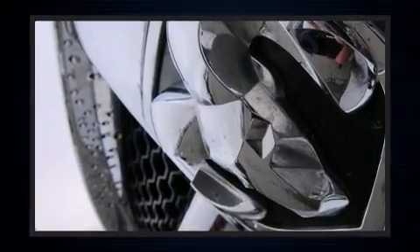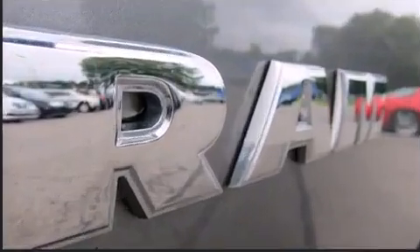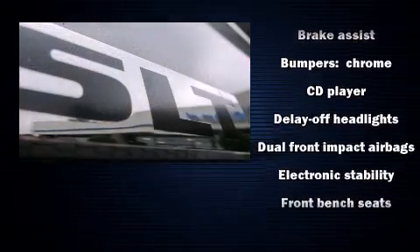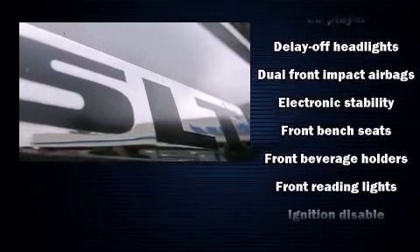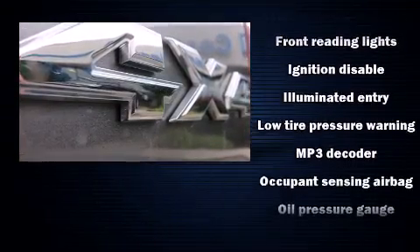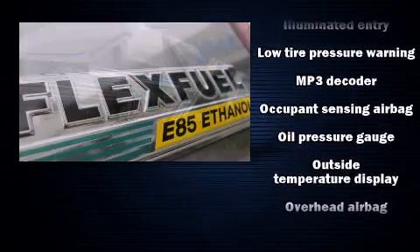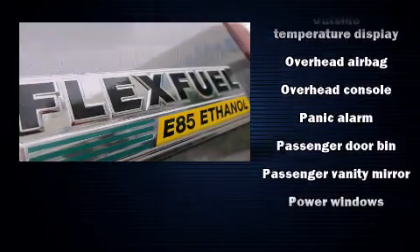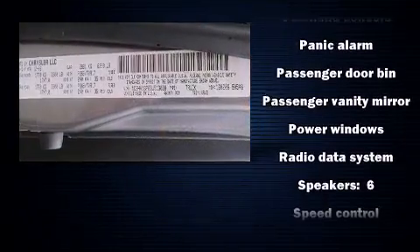Dodge also prioritized safety and security with features such as dual front-impact airbags with occupant-sensing airbag, head curtain airbags, traction control, brake assist, a panic alarm, and four-wheel disc brakes with ABS. Electronic stability control ensures solid grip atop the road surface, no matter how challenging the driving conditions.